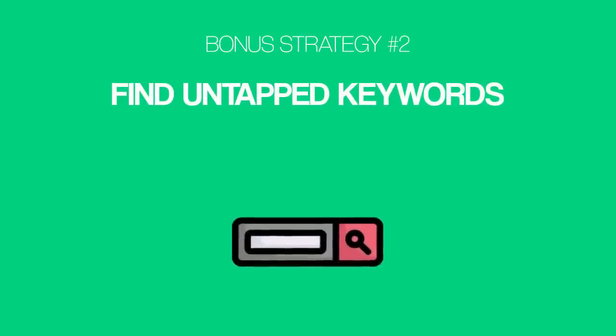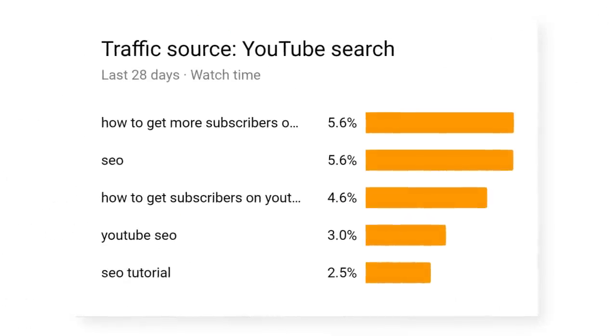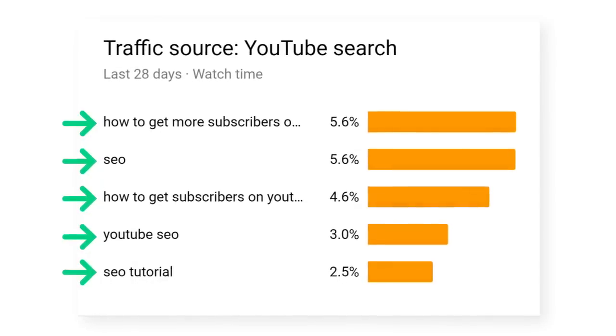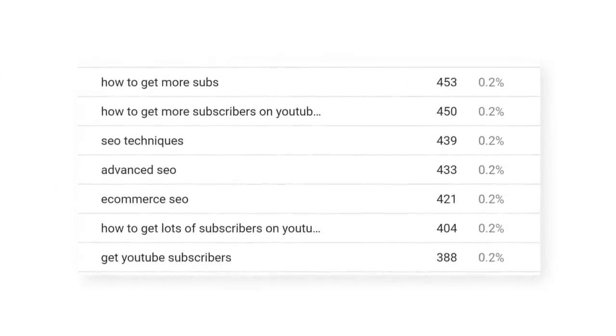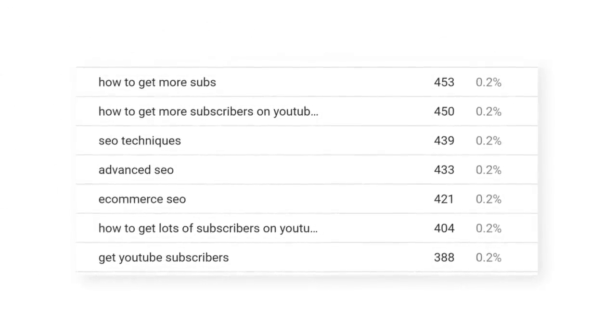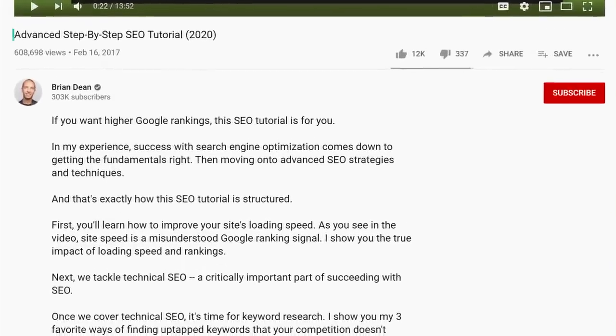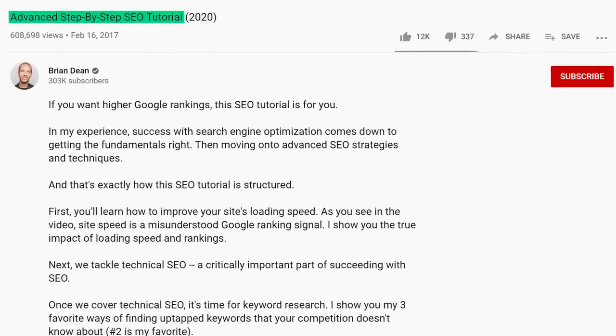One last bonus strategy: find untapped keywords. Go to your traffic sources report and hit search. This will show you the exact words and phrases that people use to find your videos. If you already spend time optimizing your videos, you'll probably recognize a few of these keywords. But if you dig deeper, you can sometimes find keywords that your videos accidentally rank for. And if you're getting views from these keywords without even trying, imagine how many views you can get when you actually create a video optimized around those accidental keywords.